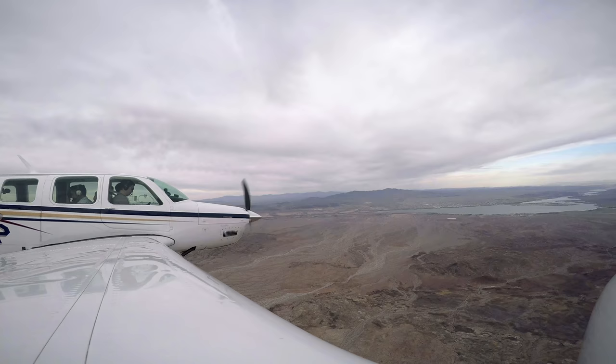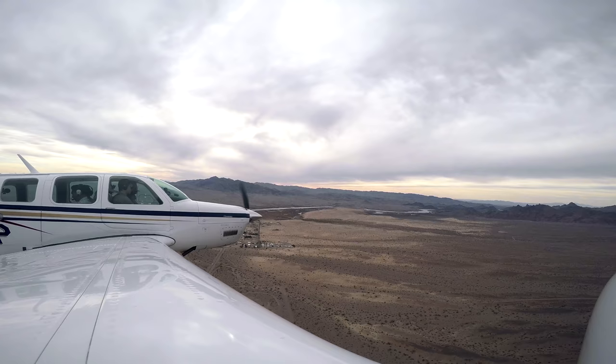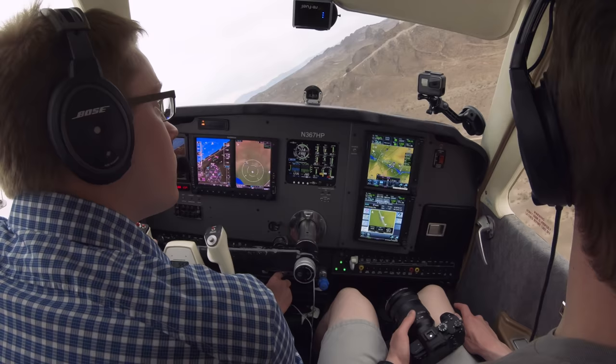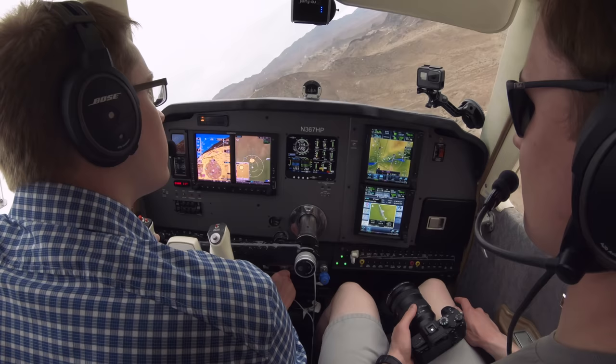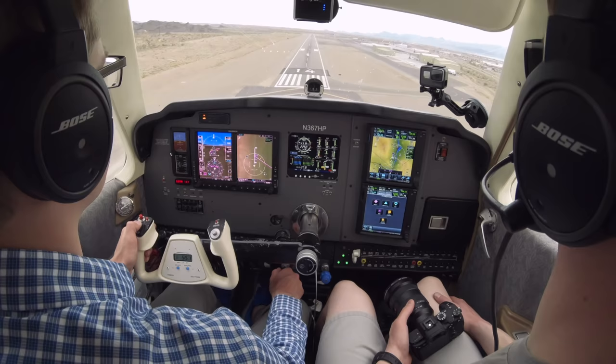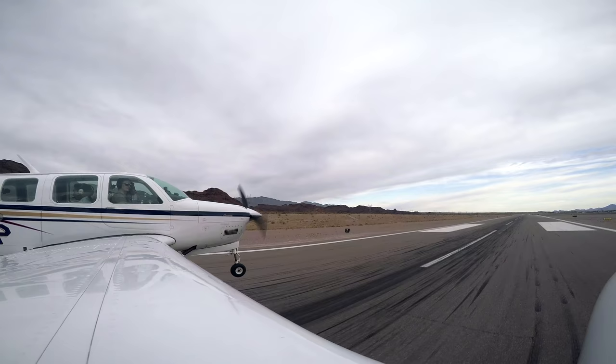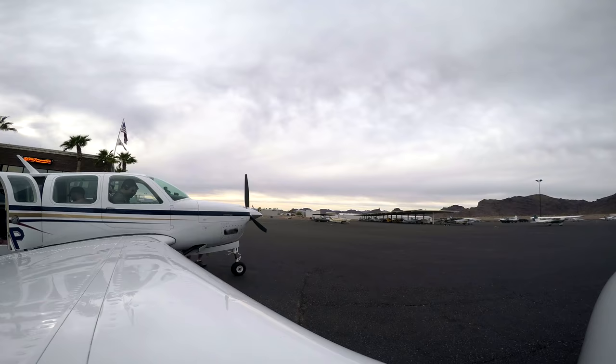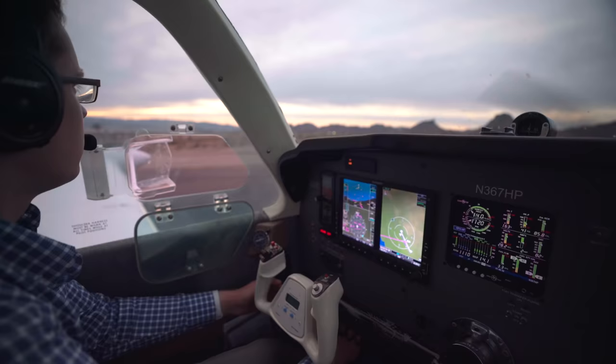Lake Havasu traffic, Bonanza 7 Hotel Pomp is 8 to the southwest, going to be entering right downwind for runway 1-4, Lake Havasu. Bonanza 7 Hotel Pomp is base to final 1-4, Lake Havasu. Bonanza 7 Hotel Pomp is departing runway 1-4, Lake Havasu. That's a little better than the first one — making steps in the right direction. I don't see anybody that way.